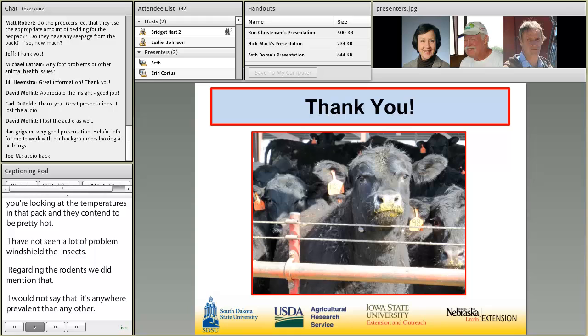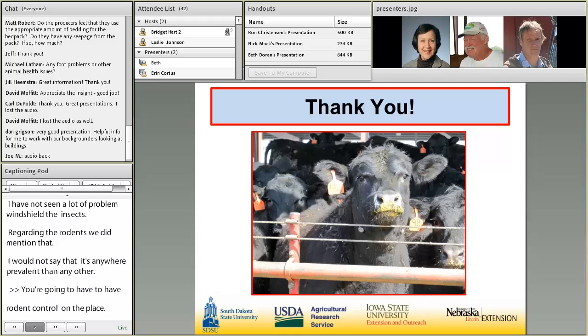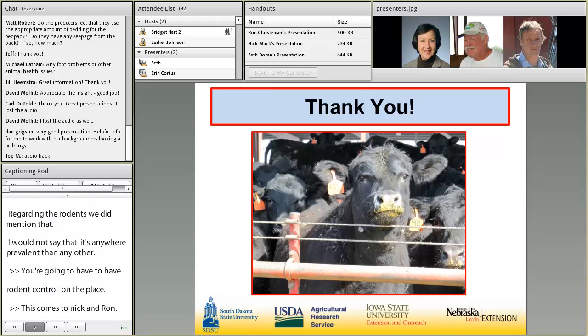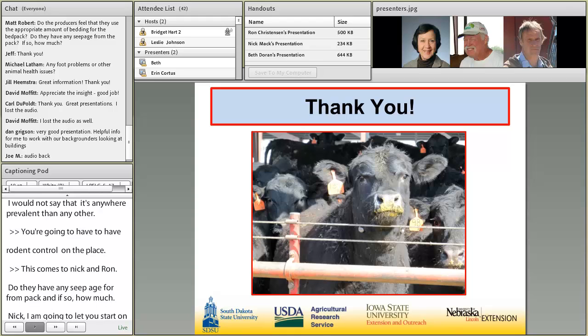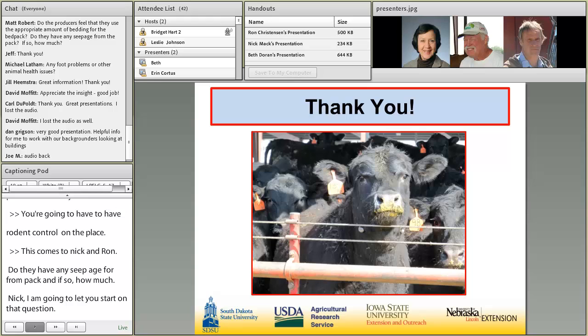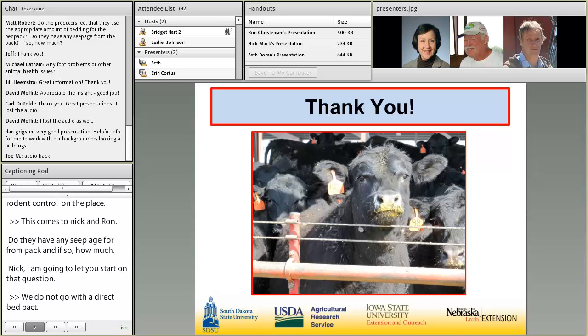A question for Nick and Ron: do the producers feel they use the appropriate amount of bedding for the bed pack, and do they have any seepage from that pack? Nick answered: we don't maintain a continuous deep bed pack — we clean out completely. We don't have any seepage. As soon as it starts getting damp and a little out of control of being too wet, we immediately push it up and put new bales back down.